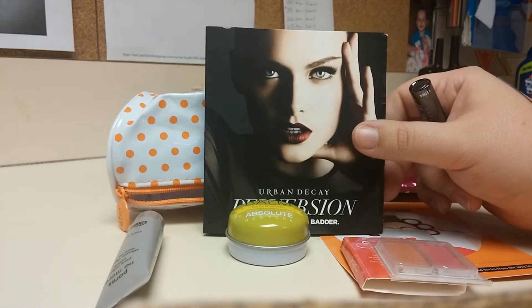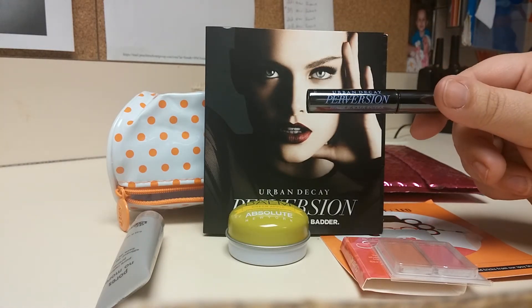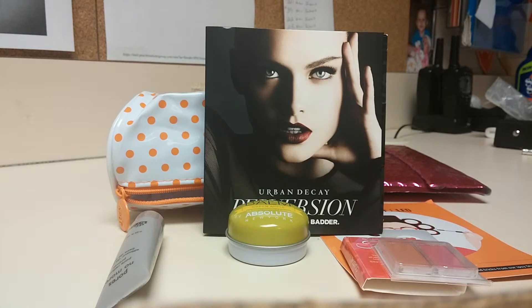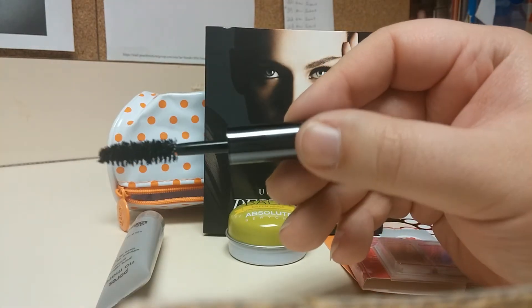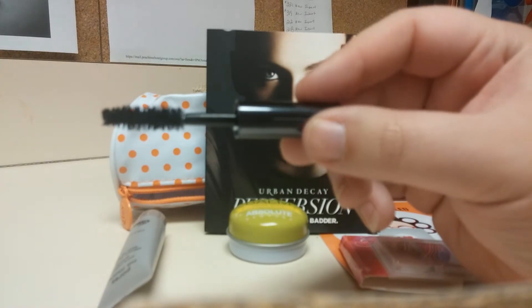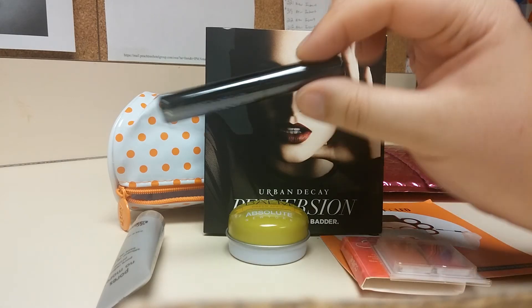The last thing we got I was kind of excited about because I love Urban Decay. It's the Perversion — the Bigger Blacker Batter Mascara. This is what it looks like, and here's the wand. It's really big, but it's a nice little sample.